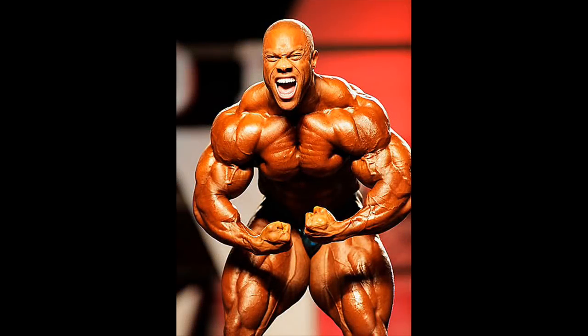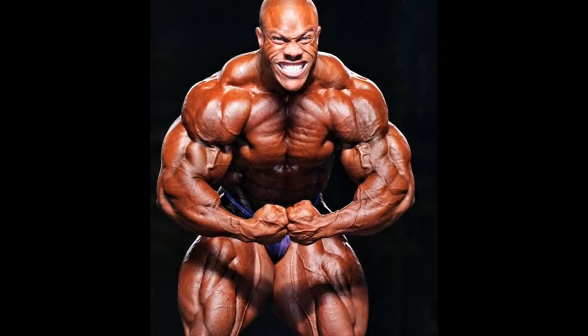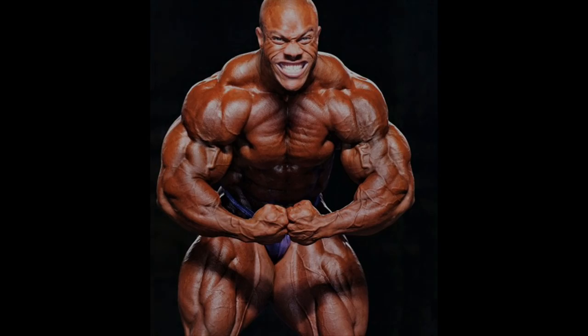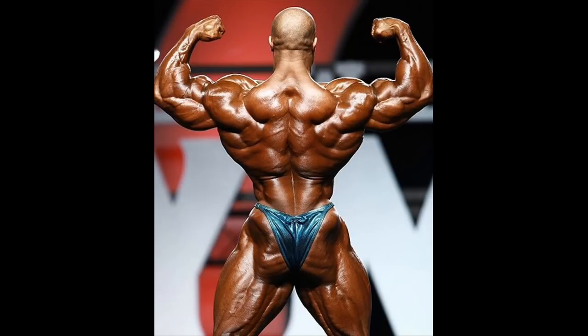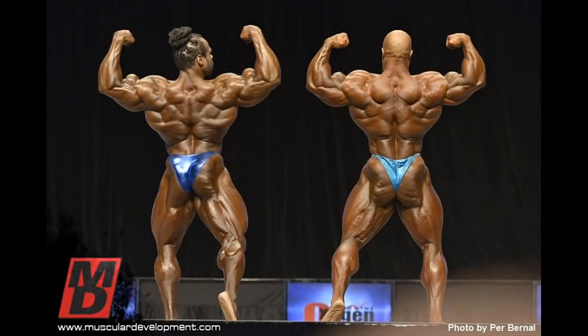Current Mr. Olympia Phil Heath has great traps as well. His most muscular poses are easily considered among the best in the current era. His great traps add to the perfection of his incredibly huge shoulders, arms, and fully rounded chest in the most muscular pose. In the back poses, Phil arguably has one of the best backs of all time when it comes to definition and the 3D effect. His traps are huge, ripped, and incredibly defined, and easily surpass those of his main rival Kai Greene, who is known for having among the weakest traps among Mr. Olympia top contenders.